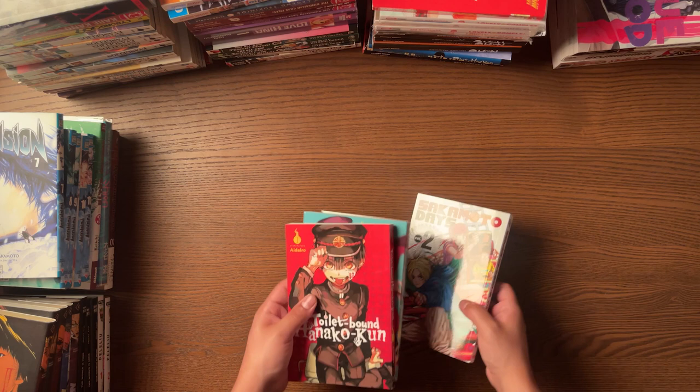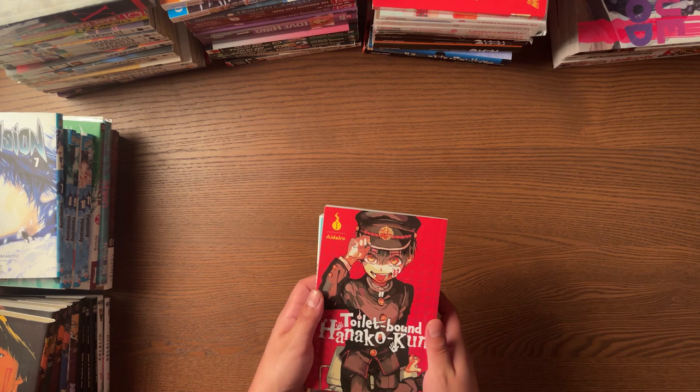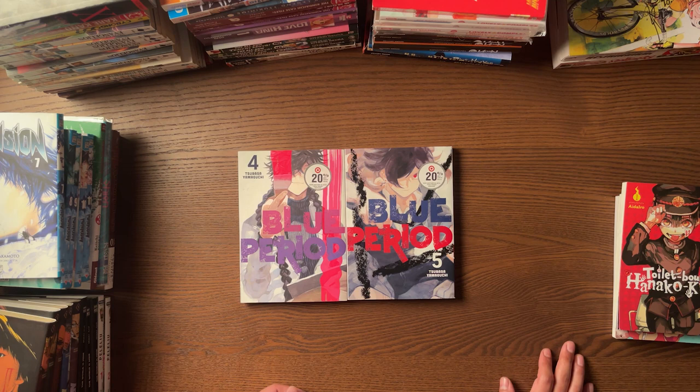It's honestly adorable and it's got great action in it. Sakamoto Days — I still need to get Volume 1. I just got it because it was like the best next thing I could get in the sale. Super stoked about these. Toilet-Bound Hanako-kun, I definitely recommend it. I also picked up a couple of volumes of Blue Period that I was missing from Target with the 20% off plus 5% off with the Red Card discount.